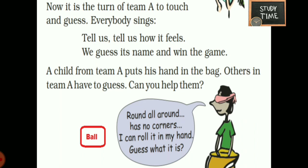It is now team A's turn to touch and guess. Everybody sings: Tell us, tell us how it feels. We guess its name and win the game. Team A puts their hand in the bag. Others in team A have to guess. Can you help them? Round all round, has no corners, it can roll in my hand. Guess what it is — it can be a ball, lemon, or orange.